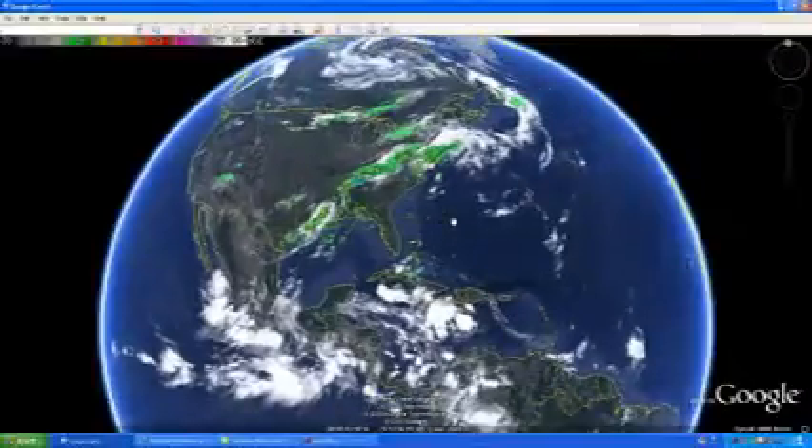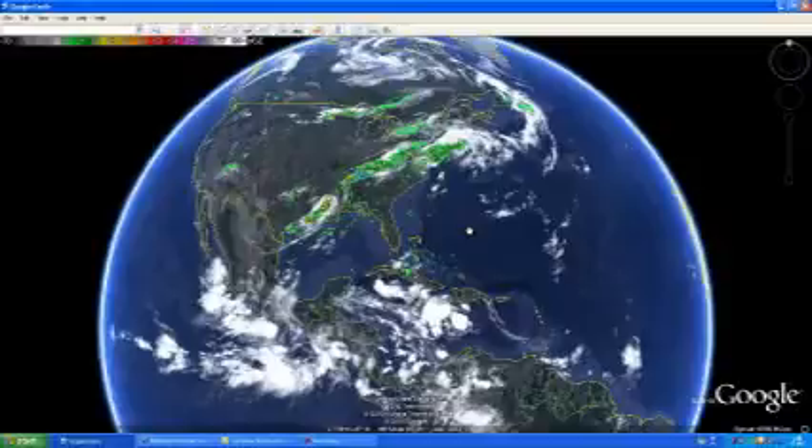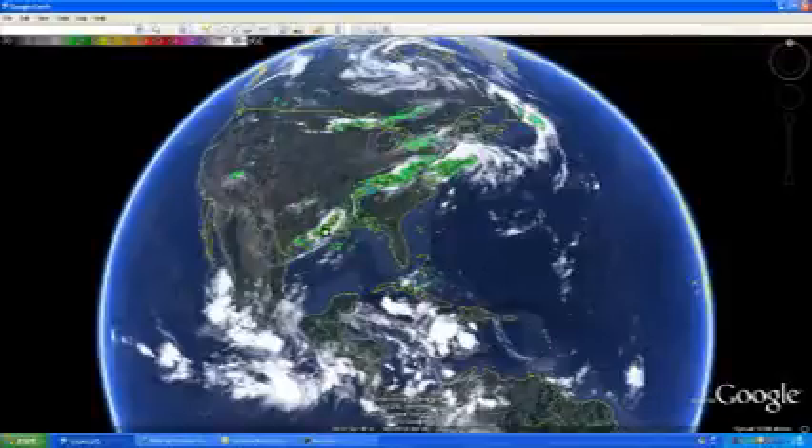Hello everyone, this is Mark with MrHurricaneTracker.com. Currently watching some showers and thunderstorms in the Caribbean area. Right now I just wanted to let everyone know that it's pretty quiet on the eastern Pacific, and especially in the Atlantic and the Gulf of Mexico, everything seems to be pretty quiet.